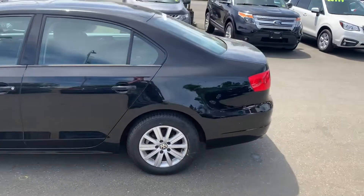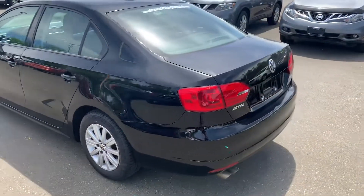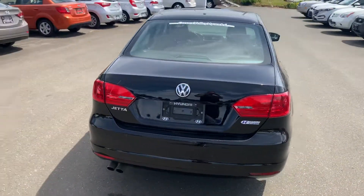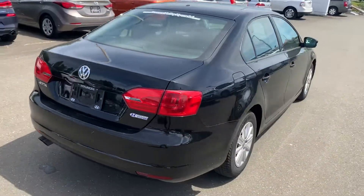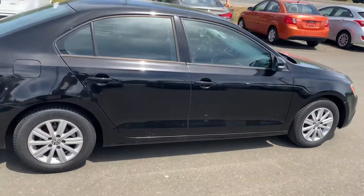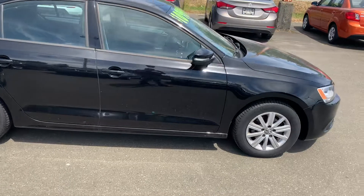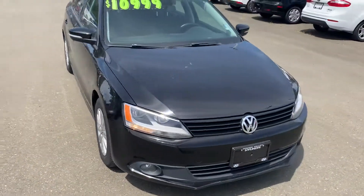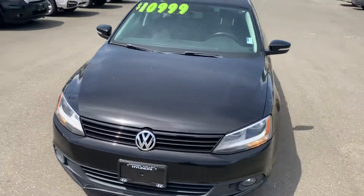So just a quick walk around here, have a look. The Jetta of course is a long popular sedan for Volkswagen and the 2014 is a great example. Just a quick look around the outside and we can hop inside. We do have a sunroof and some of the features you're looking for inside.